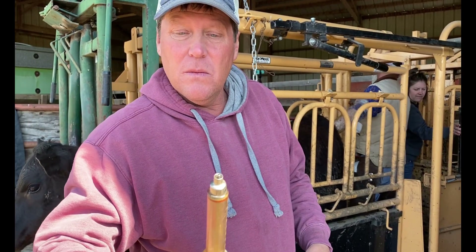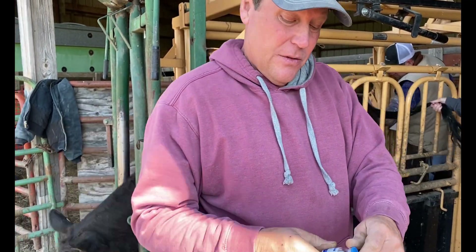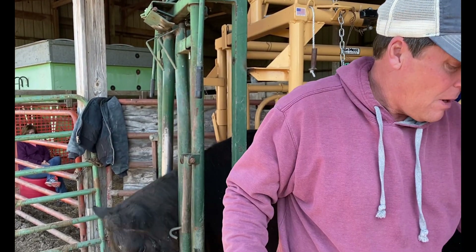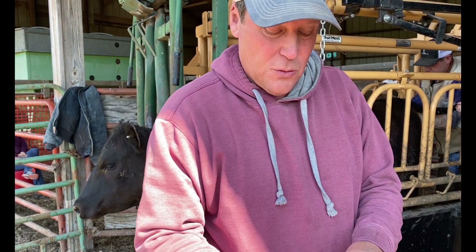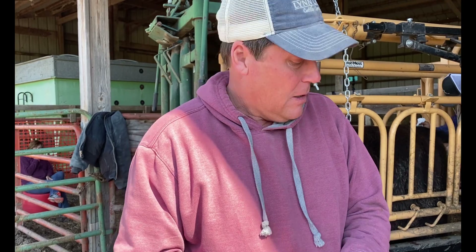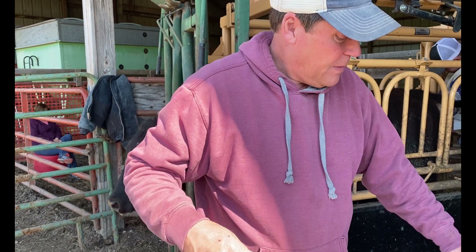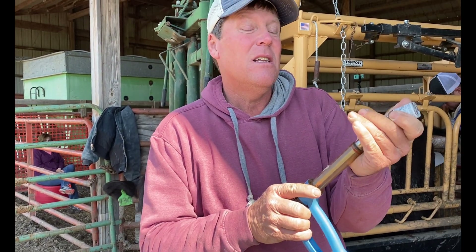The next step is we give them a shot of a drug that allows them to release an egg to up our chances of getting a conception. I'm also changing needles because with every full syringe — when that's empty, that's a good time to change your needles to keep from any contamination back and forth amongst the cattle and to keep any knots from forming. So we're going to fill this syringe up and be ready to go again and keep on working cattle.